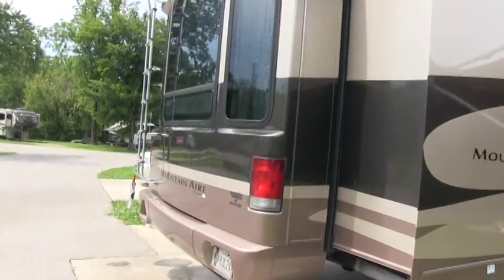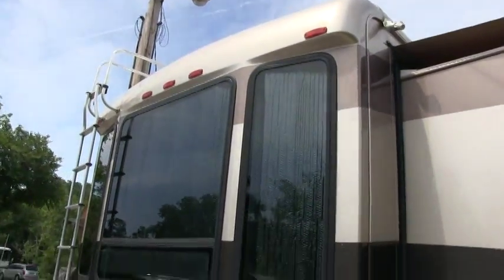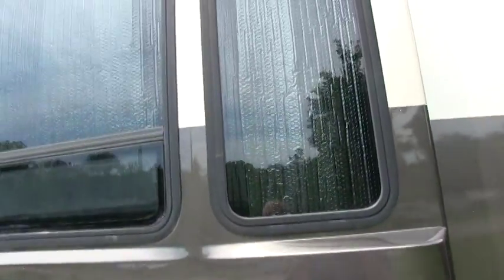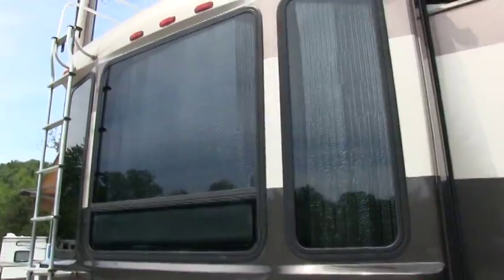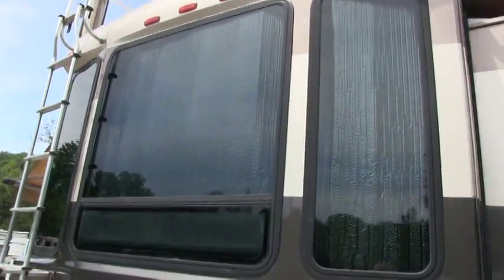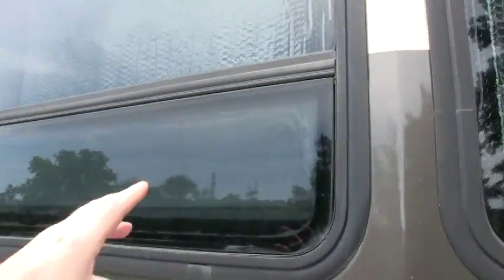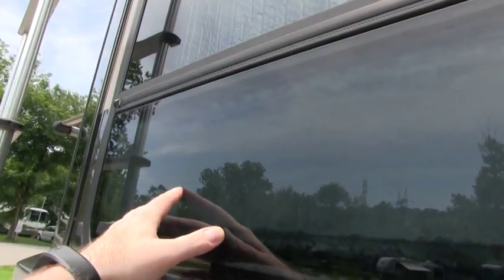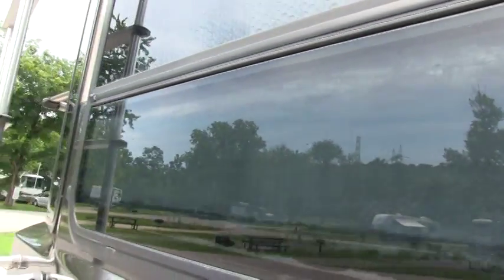Beautiful rear molded fiberglass cap. The whole coach all the way around has dual pane windows. As I said, this is a Four Seasons coach, and I do check all dual pane windows for foggy seals. This one window here is a ventilation window where the seals cracked and moisture got in, making the window foggy. That is the only window that's foggy.